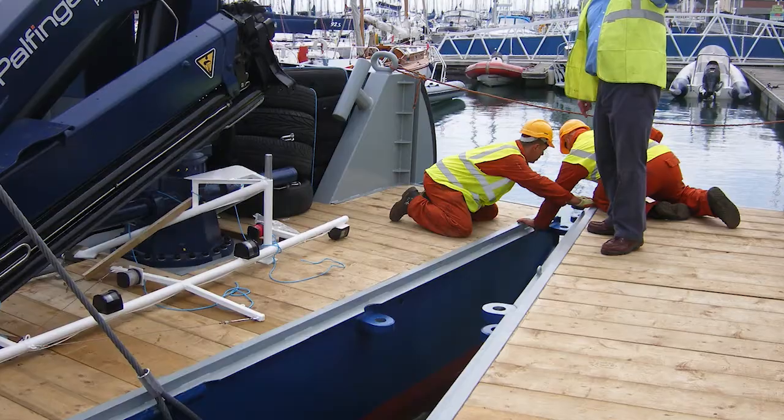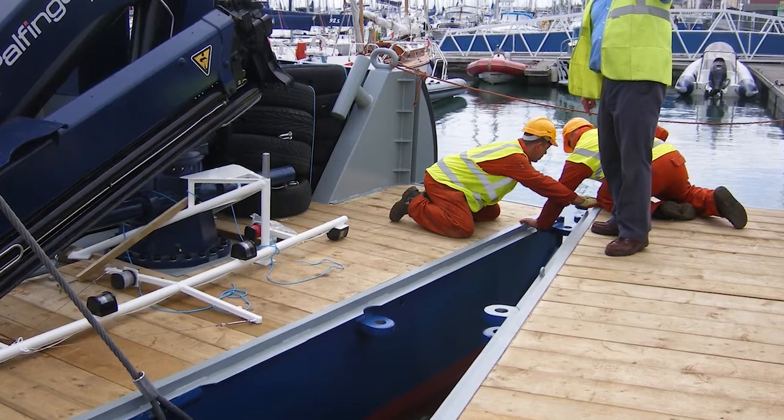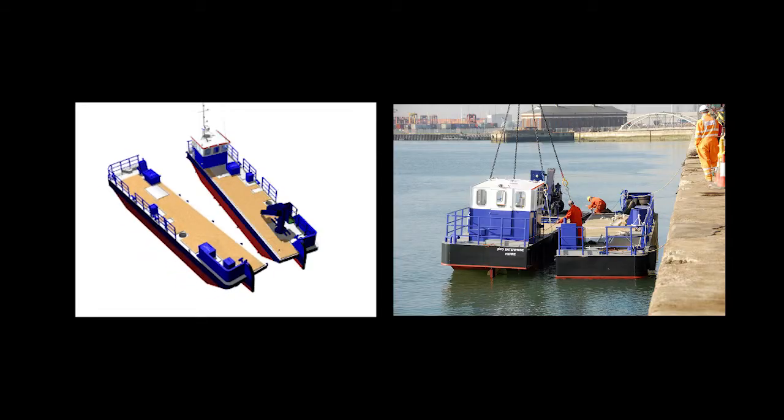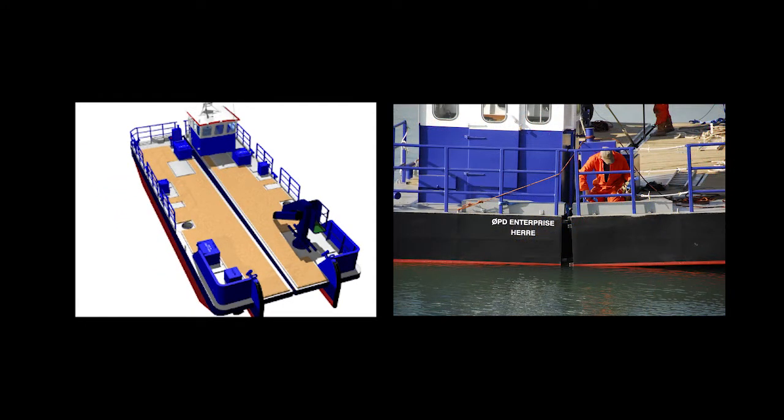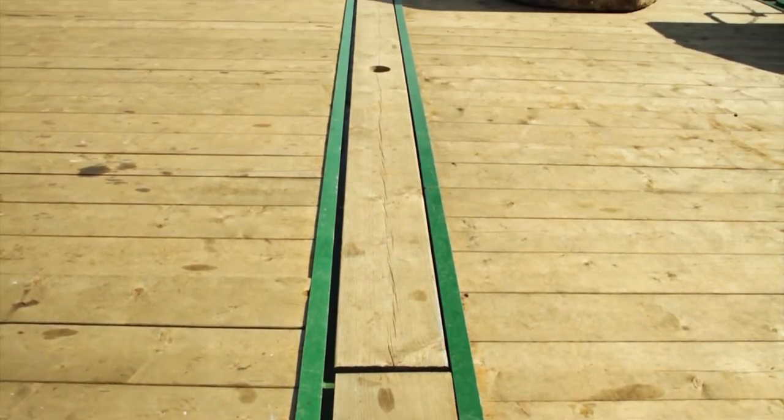The transportability of the Meerkats is very, very straightforward. Our clients are always surprised at how quickly we can put them together once we're on site. Rapid mob and demob to any site is made possible by the Meerkat's innovative robust hull joining system, creating a strong, solid working platform.